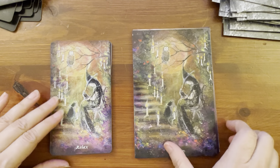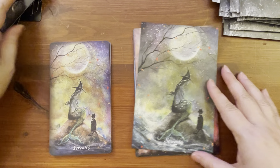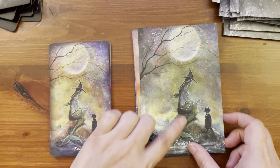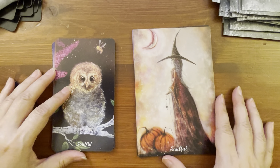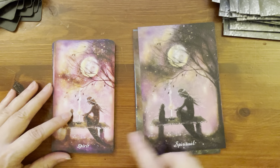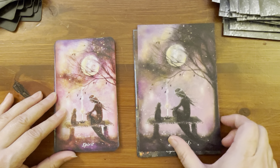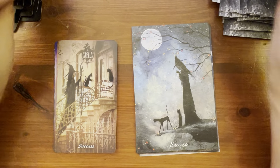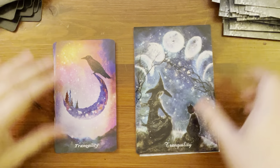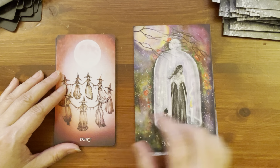Rejoice — totally different. Relax — I think that's the same. Serenity — ah, a mermaid witch, is that possible? I guess so. Soulful. Spirit: same picture but they named it 'Spirit' in the US Games version and 'Spiritual' in the original first version. Spontaneous. Success. Tranquility. Unity — this is the third card that's in the US Games newer version but not in the older version. White Light. Wisdom. And Wish. That's all the cards that are in both versions, except for those three.